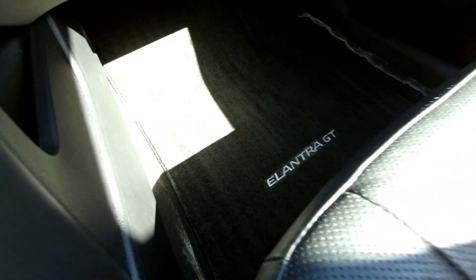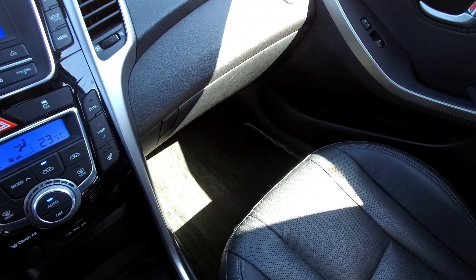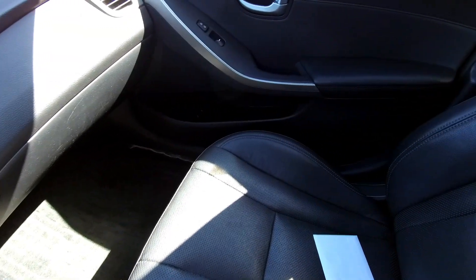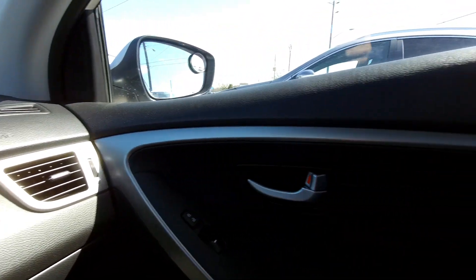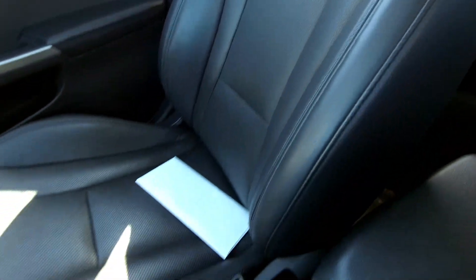Scrolling across here, you can see the carpets are nice and clean. It hasn't been fully cleaned the way I like to see it yet, but you can see they've obviously taken care of it. There's what the door panel looks like — you have silver trim running across there and nice leather-look padded armrests. They are leather seats here as well — perforated leather — so you have a nice look there.